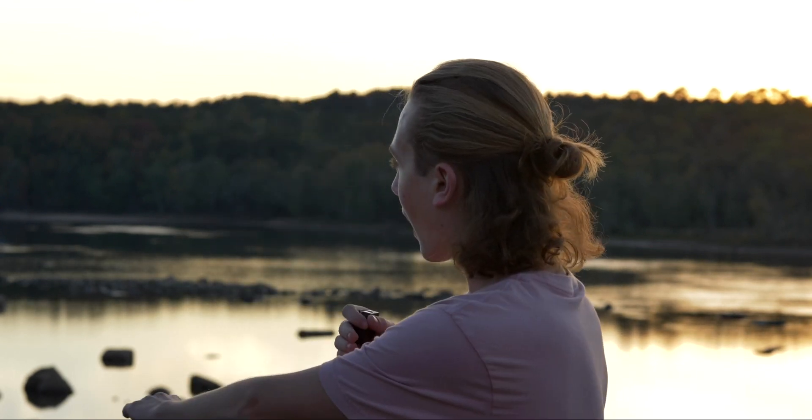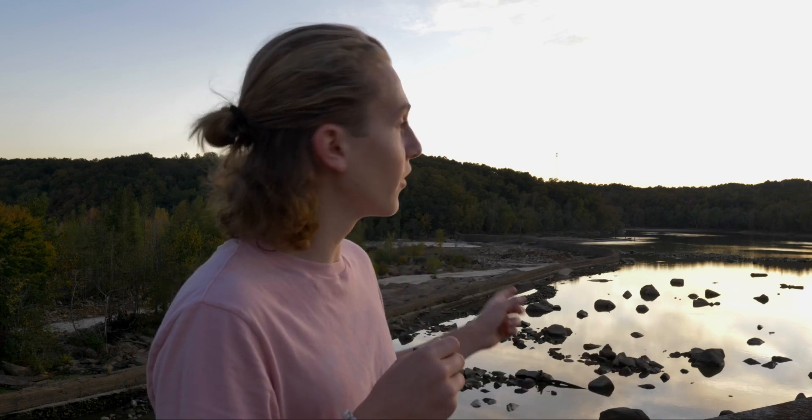It's been a while since our last update video, and a lot of progress has been made. Right now we're on the Natural Bridge, looking over right where the rapids are going to be. Right over there is where you'll be able to access the rapids with your kayak.